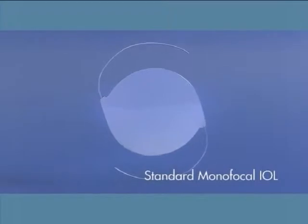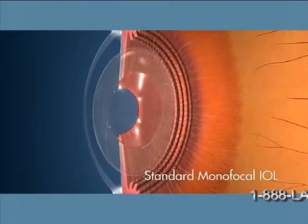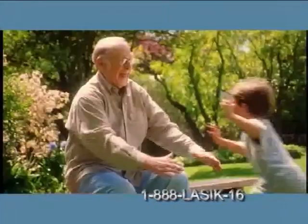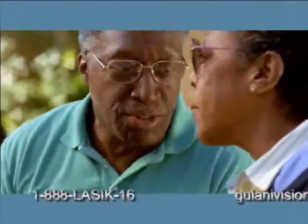A standard monofocal IOL is designed to provide distance vision, but since this lens doesn't flex or move with the eye, you'll probably still need glasses to correct your near and intermediate vision, even if you didn't need them before surgery.